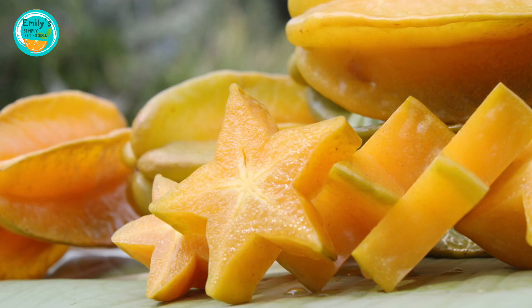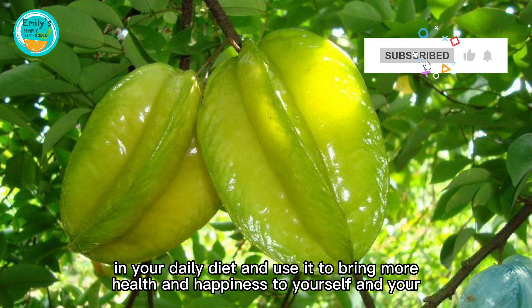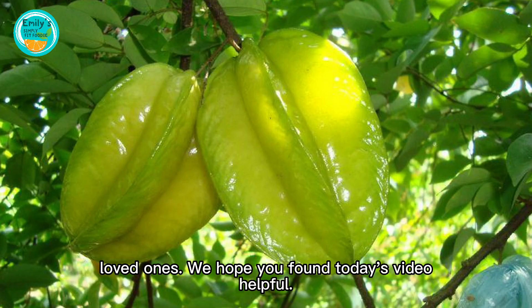We hope that after watching this video, you'll appreciate the importance of starfruit in your daily diet and use it to bring more health and happiness to yourself and your loved ones. We hope you found today's video helpful.